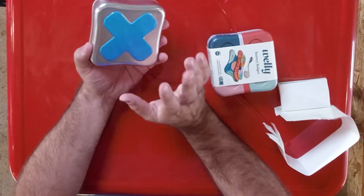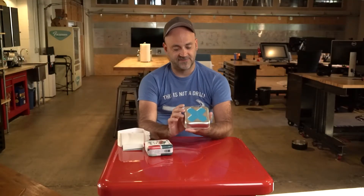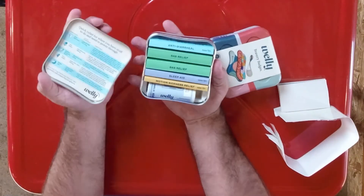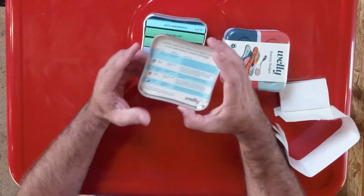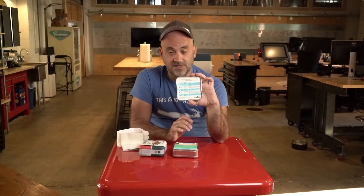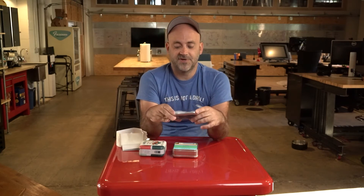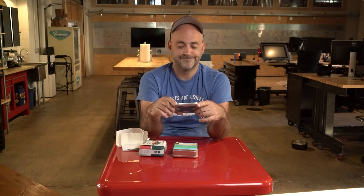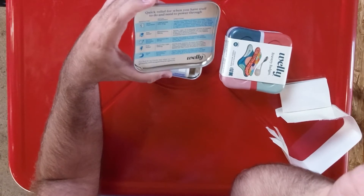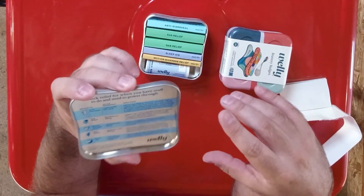What we have here is a really cool stamped tin — they've branded these with all sorts of cool aesthetics, and printed on the side it says 'Travel Medicine Kit.' Inside, super slick, there's a printed card that says 'Quick relief for when you have stuff to do and need to power through.' It talks about the different medications in here: sleep aid, pain relief, motion sickness, gas relief, and anti-diarrheal.